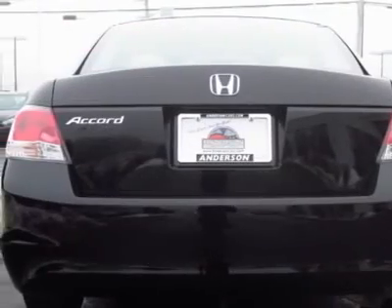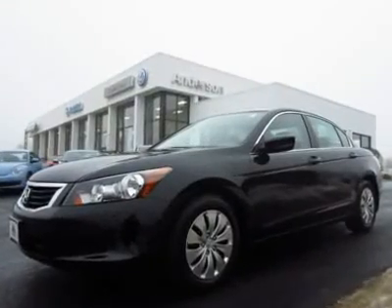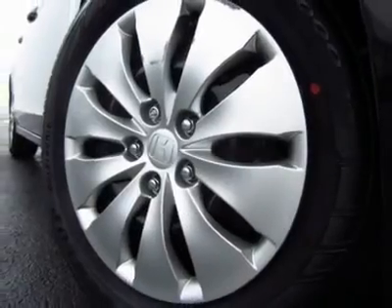Inquire online for your next 2010 Honda Accord SDN at Anderson BMW, Mazda and Volkswagen to experience the Anderson difference. We understand that your time is valuable and will do everything possible to minimize your time and energy in purchasing your next vehicle. Call 815-455-7255 and ask for the Internet Department for VIP service.